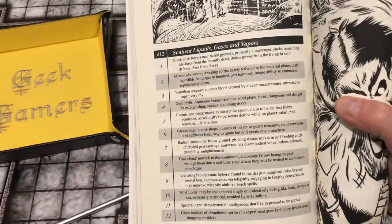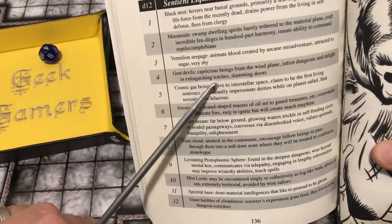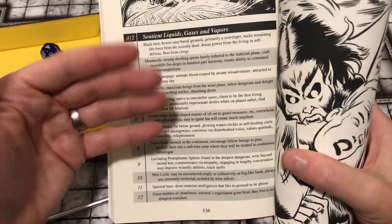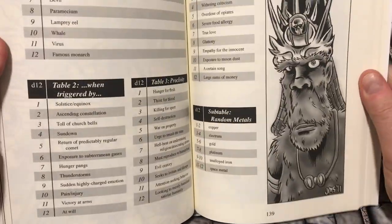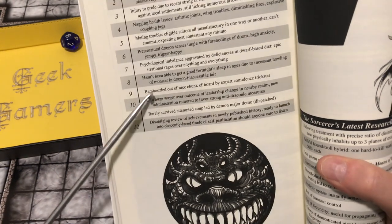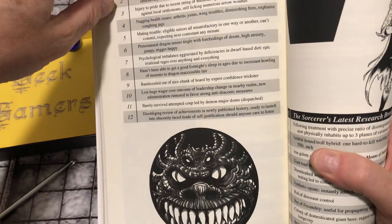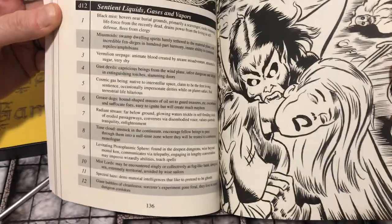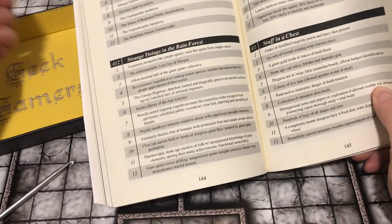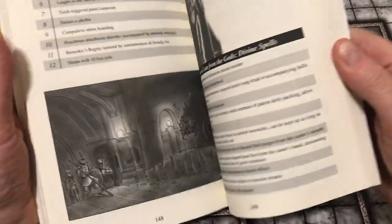A table of sentient liquids, gases, and vapors: gust devils, capricious beings from the wind plane, infest dungeons and delight in extinguishing torches and slamming doors. Something has upset the ancient dragon: he hasn't been able to get a good fortnight's sleep in ages due to the incessant howling of a monster in an inaccessible lair — maybe this dragon wants you to help him. Something in a chest: beautifully carved miniature wooden representation of each party member. Maybe it could take a wound for you.